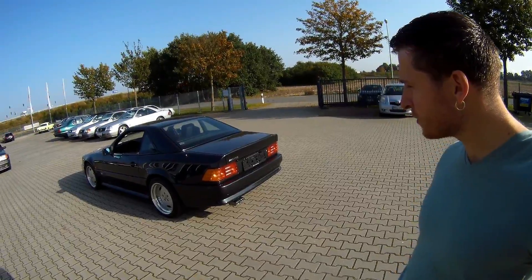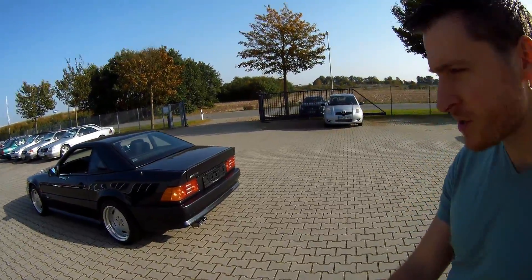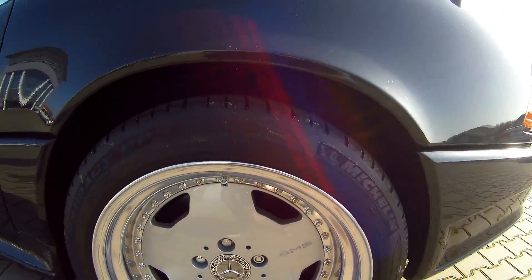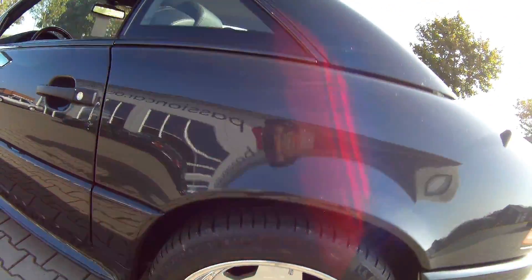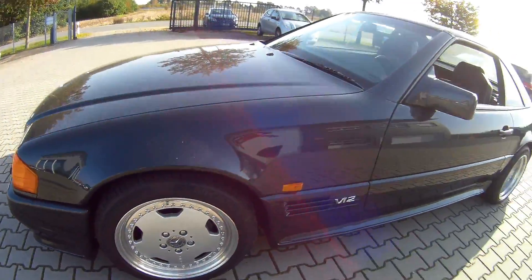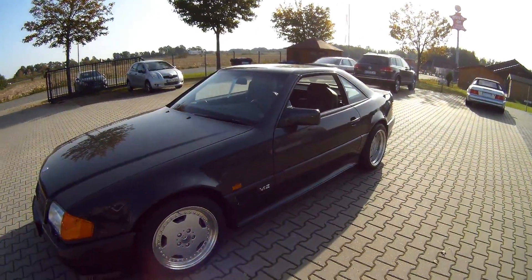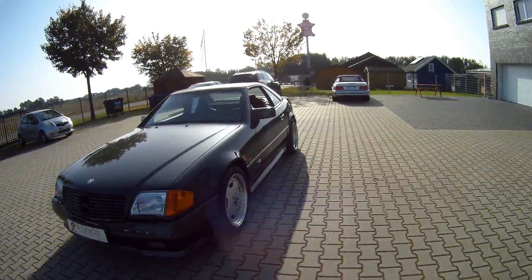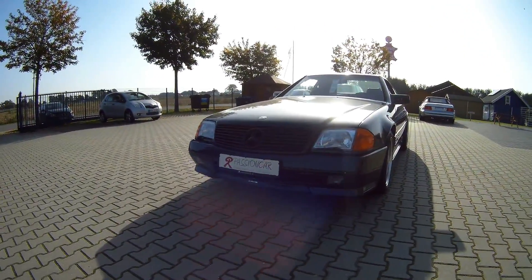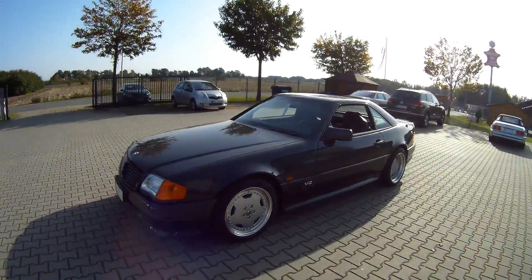You got 17-inch three-piece wheels. In the rear it's 255 and the front is 235. You also got a body kit - these AMG-style body kits look the same. You got the same kind of kit also on the 124 and on the 201, the 190.